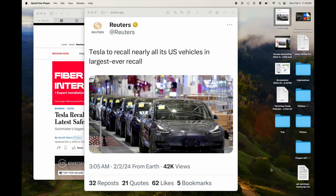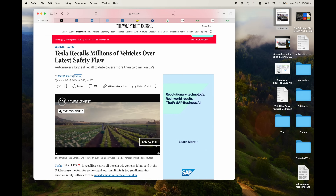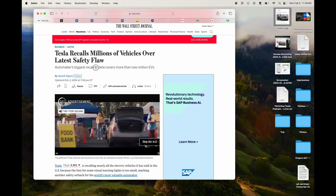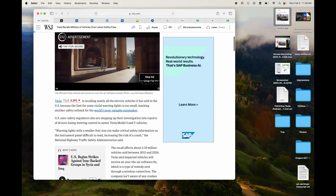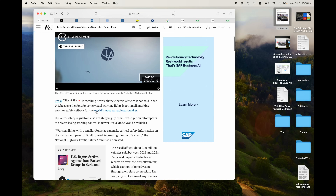Tesla to recall nearly all its US vehicles — the largest ever recall. Here's another one from the Wall Street Journal: Tesla recalls millions of vehicles over latest safety flaw. The automaker's biggest recall to date covers more than 2 million EVs. Tesla is recalling nearly all the electric vehicles it has sold because the font on some visual warning lights is too small, marking another safety setback for the world's most valuable automaker.